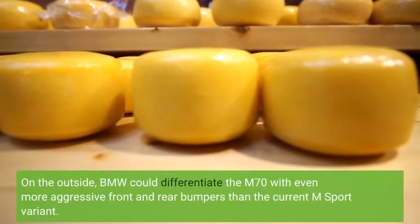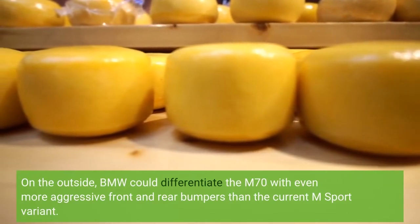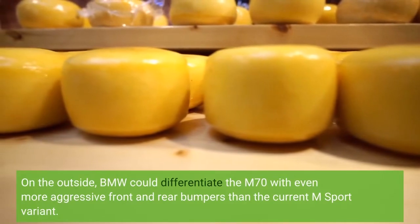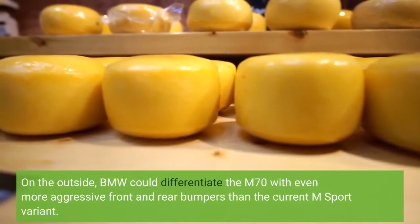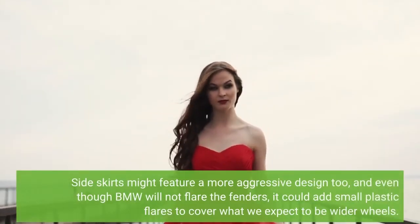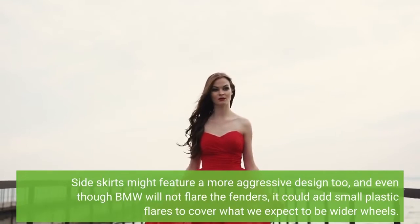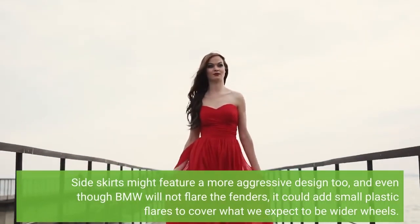On the outside, BMW could differentiate the M70 with even more aggressive front and rear bumpers than the current M Sport variant. Side skirts might feature a more aggressive design too, and even though BMW will not flare the fenders, it could add small plastic flares to cover what we expect to be wider wheels.